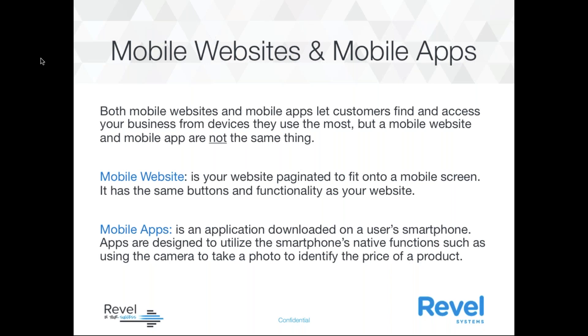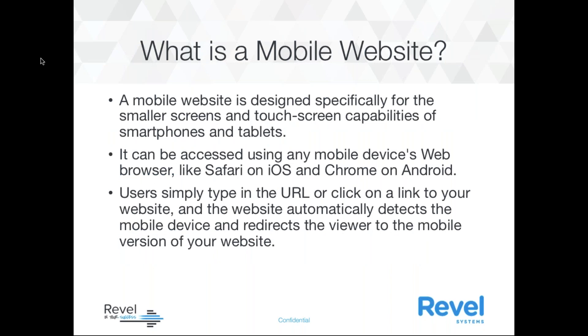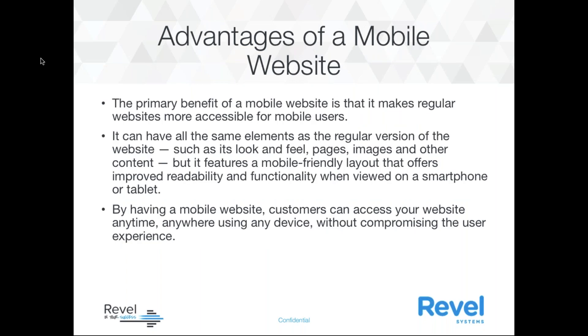Let's talk about online ordering with the web, the mobile web, and the Custom Commerce app. Both mobile websites and mobile apps let customers find and access your business from any device, but they are not the same thing. A mobile website is your website paginated to fit onto a mobile screen with the same buttons and functionality. A mobile app is an application downloaded onto a smartphone, designed to utilize the smartphone's native functions. Users typically type in a URL or click a link, and the website automatically detects the mobile device and redirects to the mobile version.